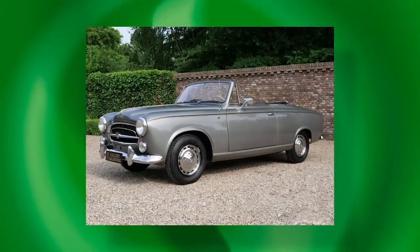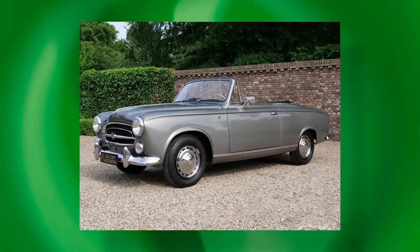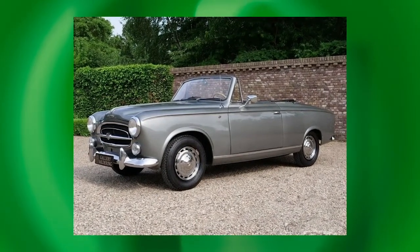The most desirable variants globally include the 203 Cabriolet and the 403 Convertible — the Colombo car — which weren't available here in Australia. Finding one of these is quite rare; only one or two examples have been imported into Australia over the years. That would be the top of the tree, and they're very hard to find today.